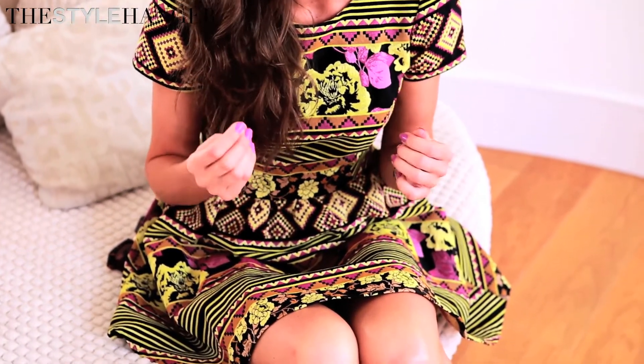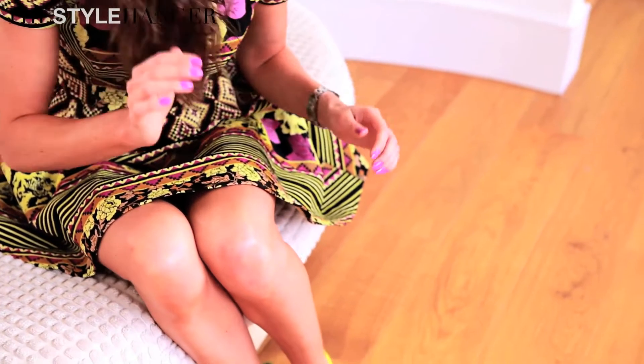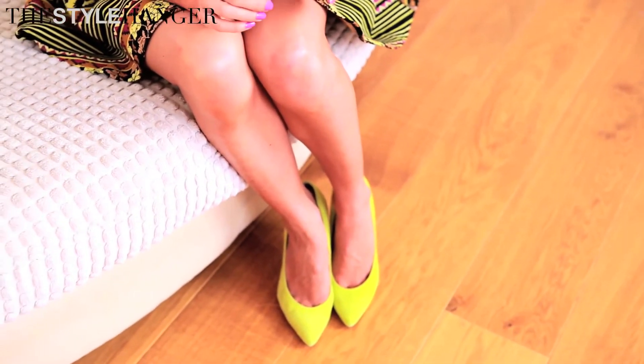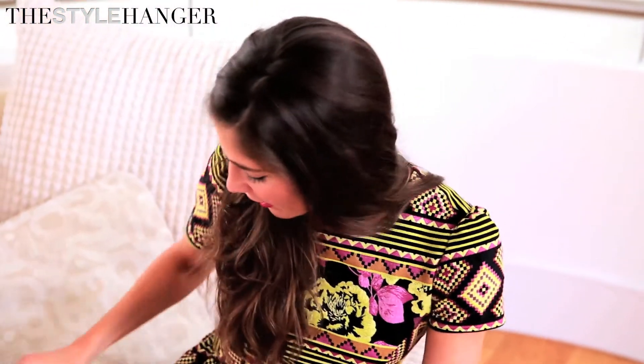For a quick style recap: I'm wearing a very cute dress by Topshop with a lovely tribal-inspired print and a lovely little floral detail running through it with complimenting tones. They work so well with these gorgeous lime shoes, which are also available at Topshop — they just work with everything, as there are so many brights and neons on the high street right now.